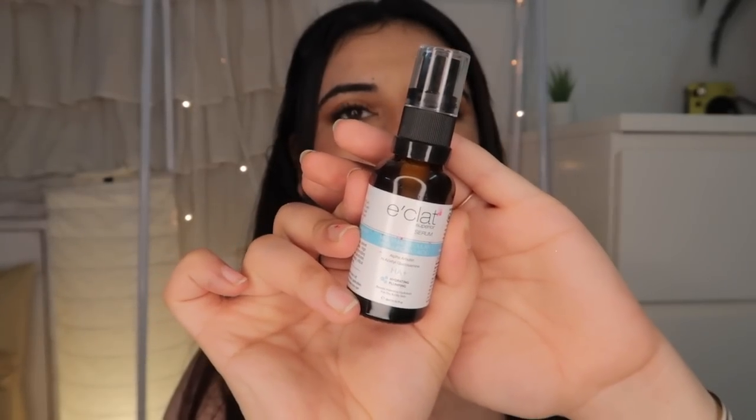Next we have the Eclat Hyaluronic Serum. I'm a fan of Eclat products — they are very good for your skin. Fade Out is my absolute favorite product for acne scars but since I'm not breaking out at all, I only use fade out occasionally. In the morning for my skincare routine I include this serum because hyaluronic serums are really good for people that have dry skin, and in winters skin is very dry. This serum has been working so well for my skin.